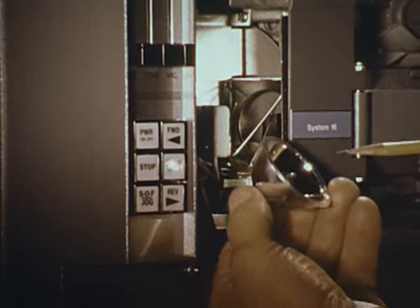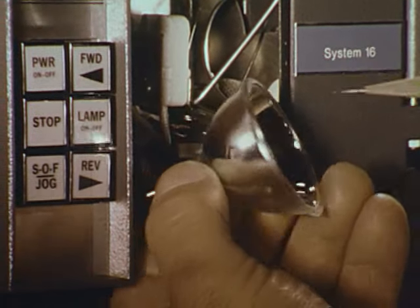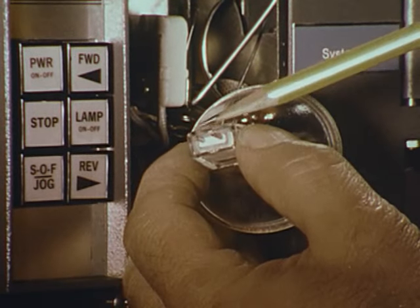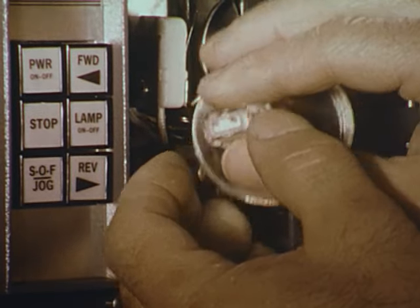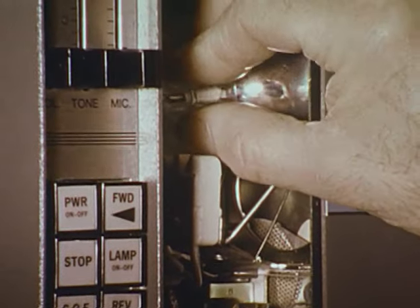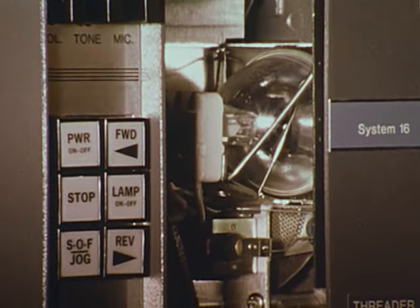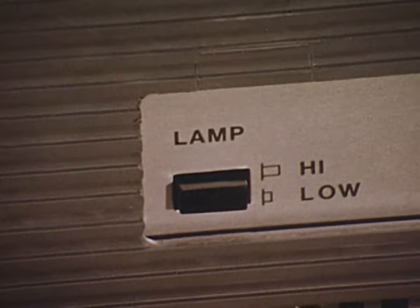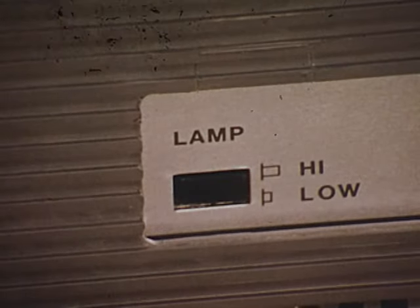An energy-saving 200-watt tungsten halogen lamp provides whiter and brighter light with lower operating cost. The lamp is completely accessible and easy to replace. By simply pushing a button, up to four times the rated lamp life may be obtained.